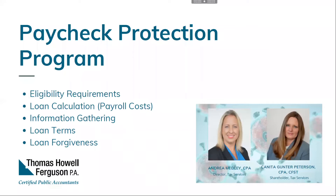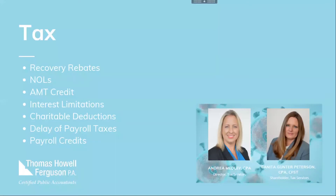Now we're going to shift gears from the loan programs to various tax changes and benefits. The CARES Act provides several tax incentives for individuals and businesses, providing certain tax benefits and tax law changes. Andrea is going to walk us through a few of those.